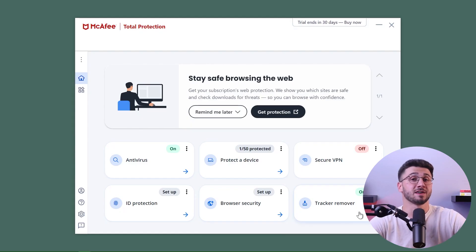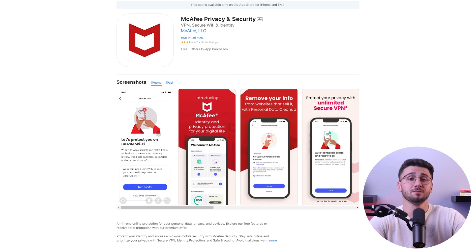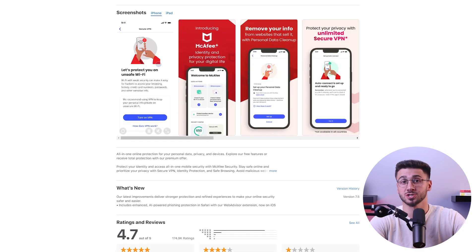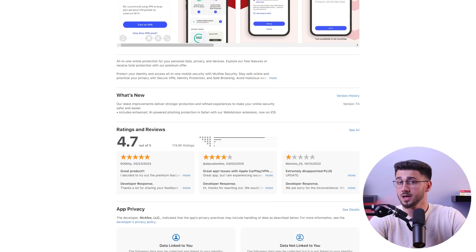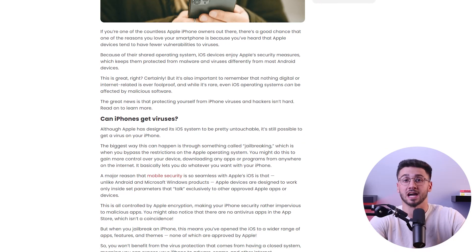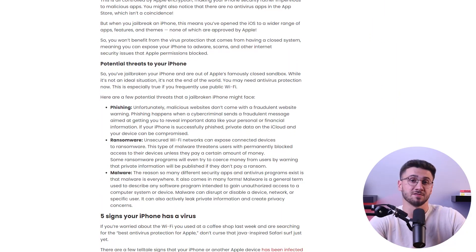McAfee's antivirus is overall a great option to keep your devices well protected. But no product is perfect, and there are certain limitations. The major downside is that their iOS and macOS versions aren't as feature-rich as the Windows and Android versions. However, given that Apple integrates strong protection features for both iOS and macOS, this shouldn't be an issue, and even Apple users can benefit from McAfee's features while being protected by their built-in antivirus.